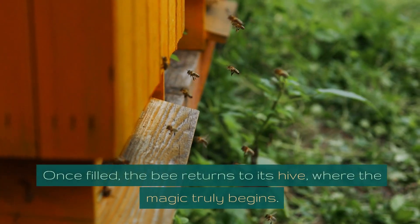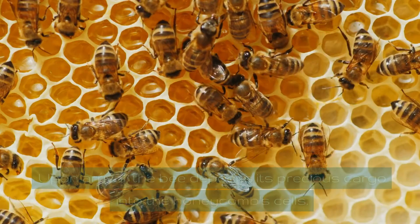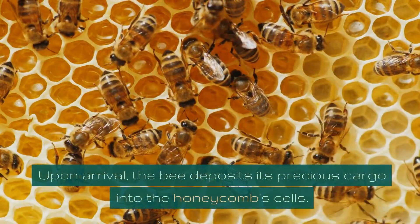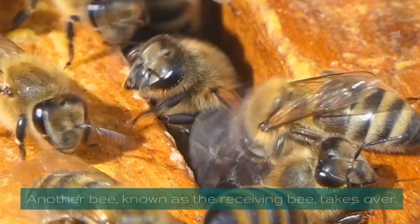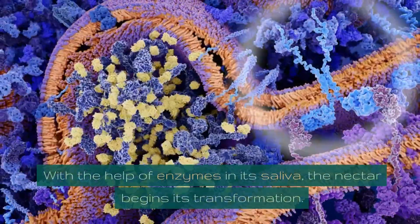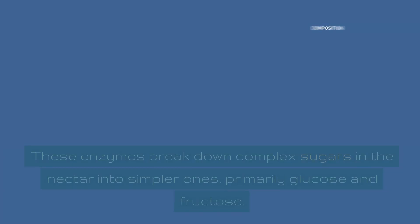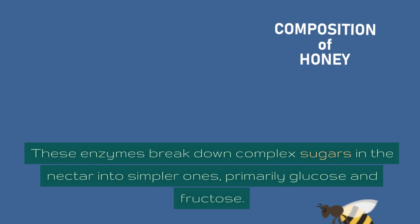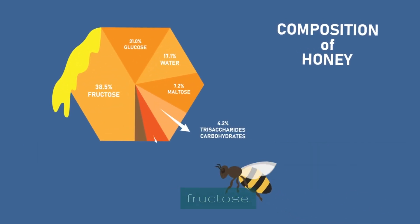Once filled, the bee returns to its hive, where the magic truly begins. Upon arrival, the bee deposits its precious cargo into the honeycomb's cells. Another bee, known as the receiving bee, takes over. With the help of enzymes in its saliva, the nectar begins its transformation. These enzymes break down complex sugars in the nectar into simpler ones, primarily glucose and fructose.